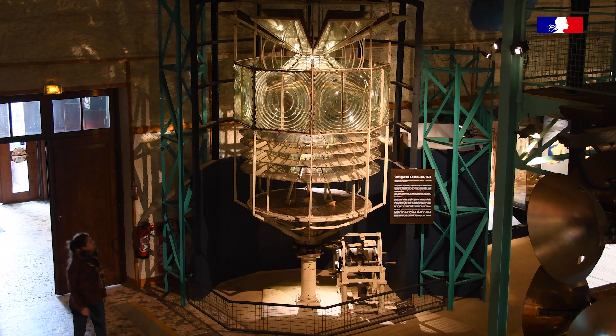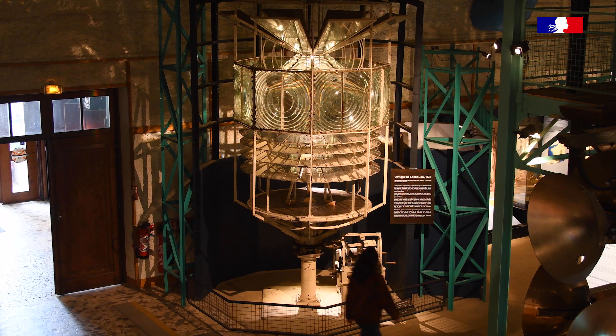In 1823, Augustin Fresnel installed his first lentille à échelons on the phar of Cordouan. This lentille had the chance to be preserved and is now presented in the Musée des Phares, located on the Île d'Ouessant, in Finistère.